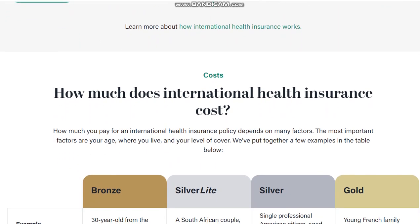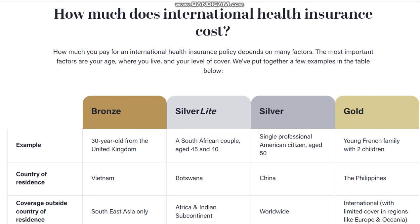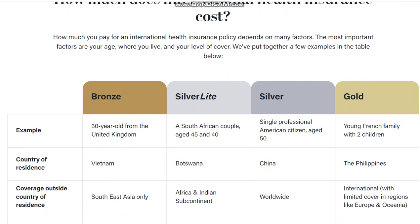How much does international health insurance cost? How much you pay for an international health insurance policy depends on many factors. The most important factors are your age, where you live, and your level of cover.